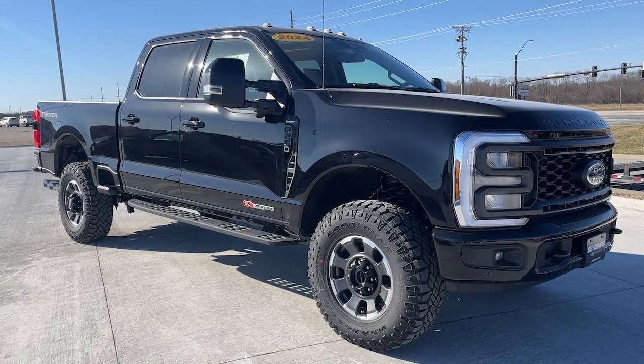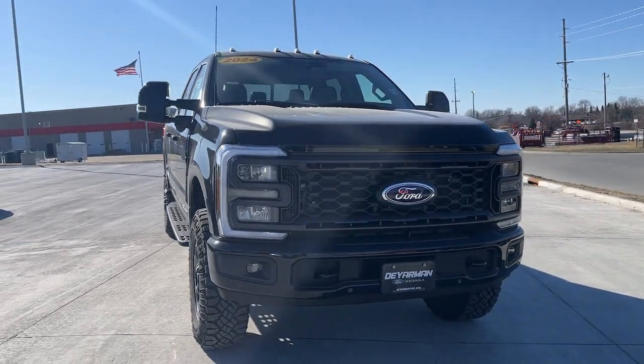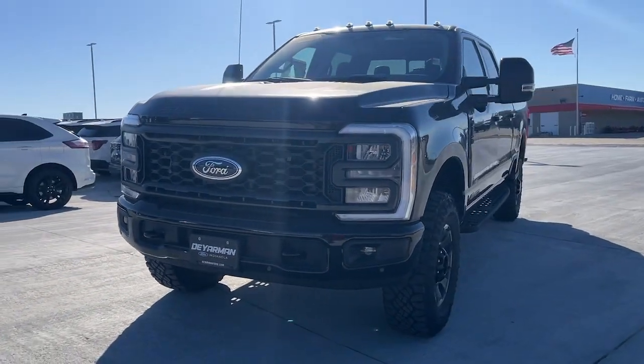Get into a car with value. 2024 Ford F-250. Take on tough jobs with confidence in this fully capable F-250.